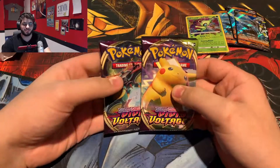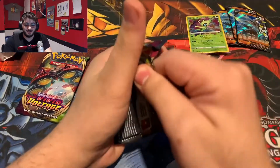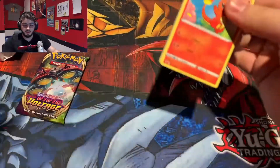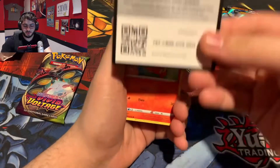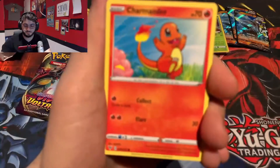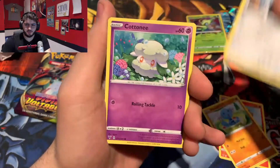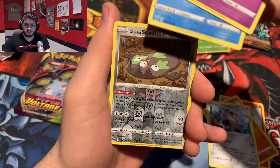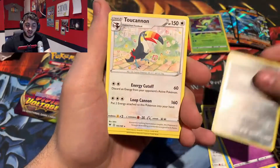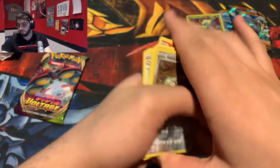Two more Vivid Voltage — this is just becoming a Vivid Voltage opening, which I can't complain about. I love Vivid Voltage as a set. Code card. We have Charmander, Woopa, Meowth, Cottonee, Arrokuda, Stunfisk, and another non-holo. Getting hit hard.